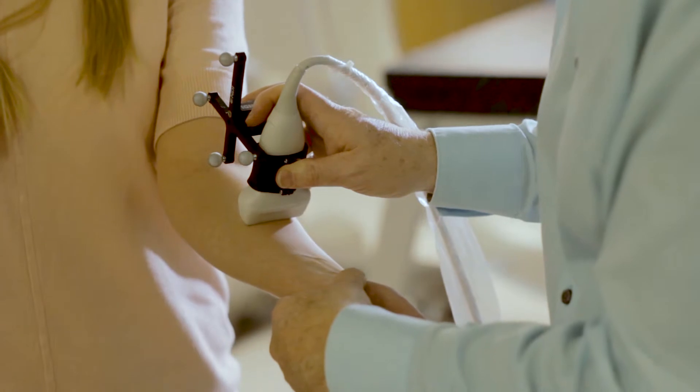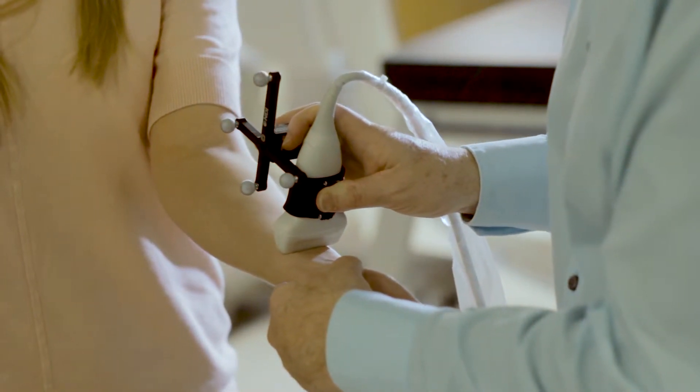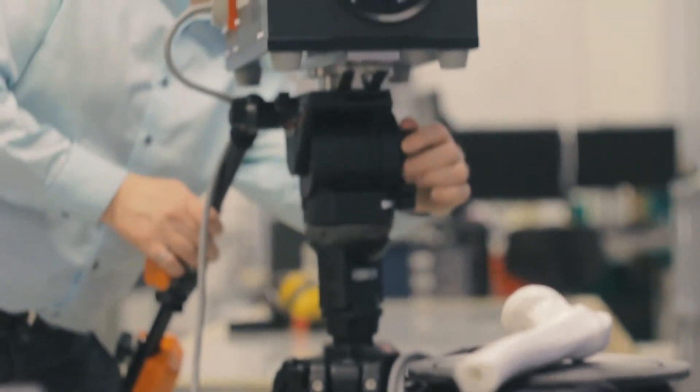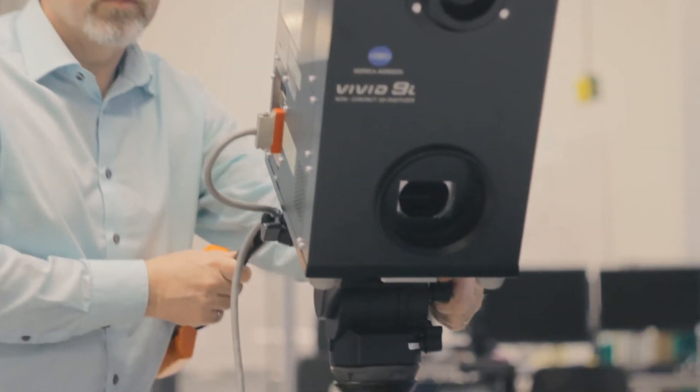Design is important in this field because we're developing tools that surgeons have to use in a live operative setting. It's not simply solving one isolated technical problem, but trying to address a whole system. There are many people in an operating room and many people supporting the operation from outside the operating room, and we have to address the needs and interests of all of them.